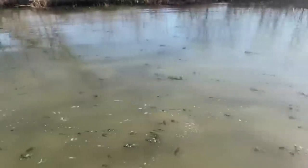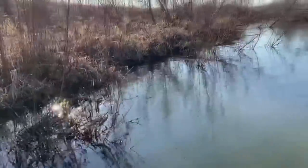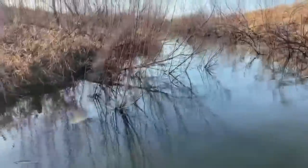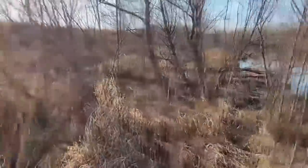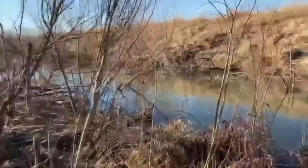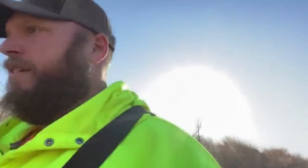There he is, looks like a small female. Well guys, that's all I got here. Keep the freaking otters — yeah, the otters are not in season right now.